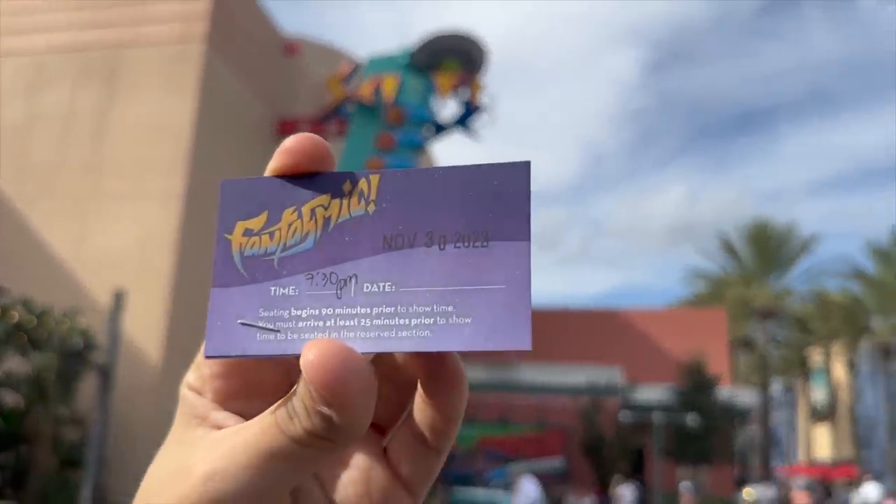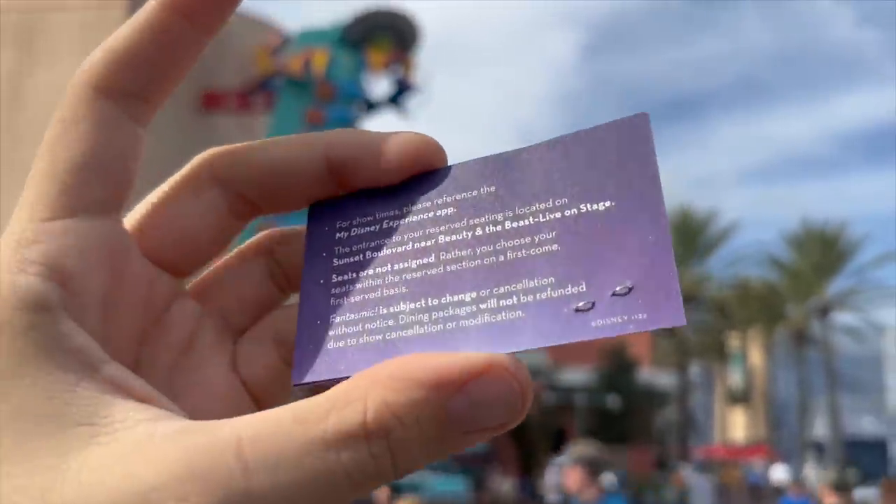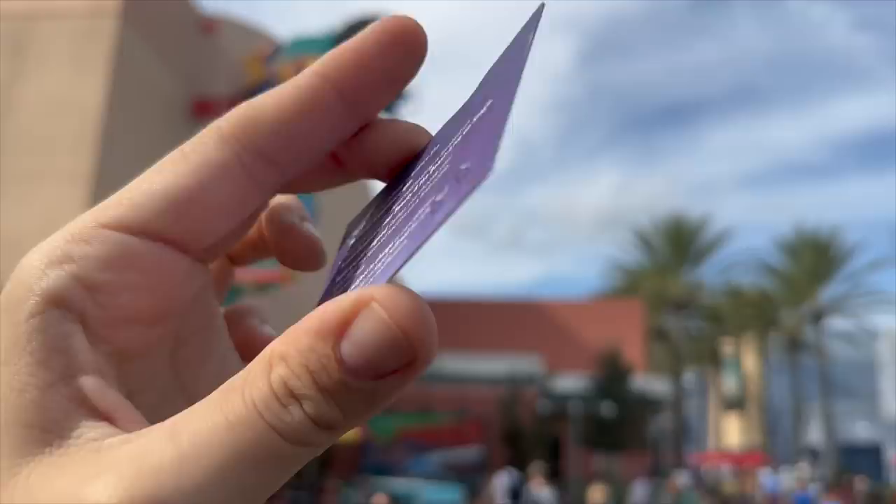We've got our Phantasmic tickets — they're stapled together with our showtime, date, and reminders on the back. Now over to Eric at 50s Primetime Cafe: what I hate about Phantasmic is waiting in line, then waiting in line again, getting herded into a theater, and sitting there forever. What I'm good at is paying a little extra for the dining package to get guaranteed seating in the theater.